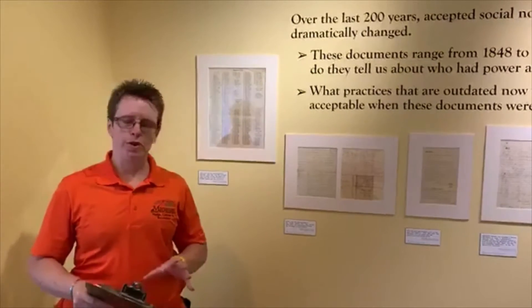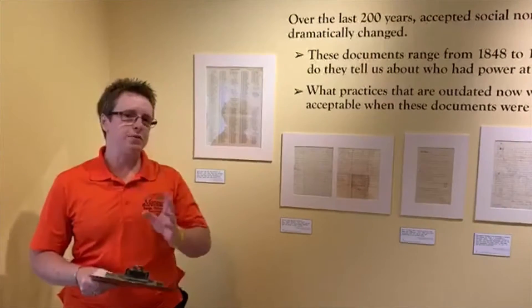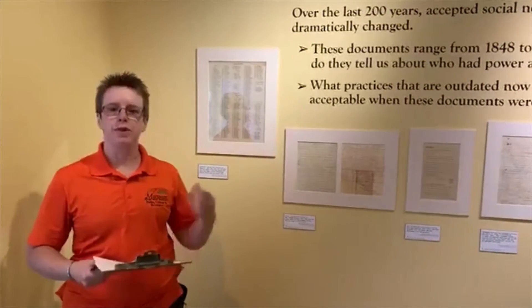Now, we're not open to the public yet. We're working really hard to get there, but we want to be safe when we open. We anticipate that being in phase three of the governor's plan. But we went ahead and got the exhibit all ready for you anyway, so when you're able to visit when we reopen, it's going to be installed and ready to go.